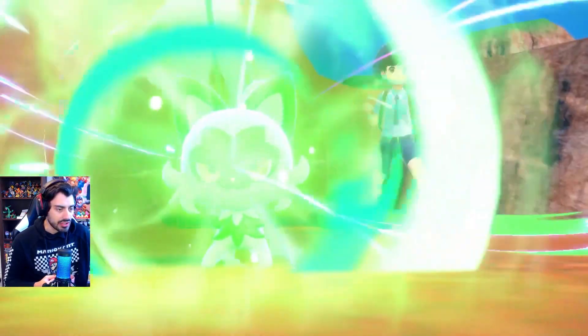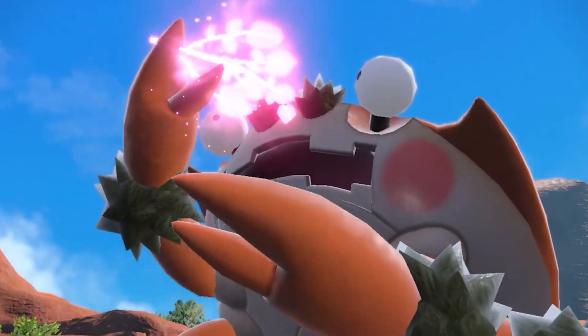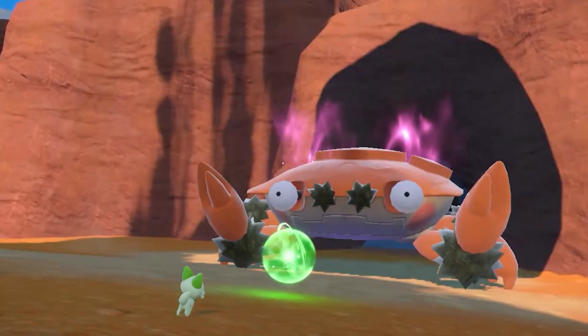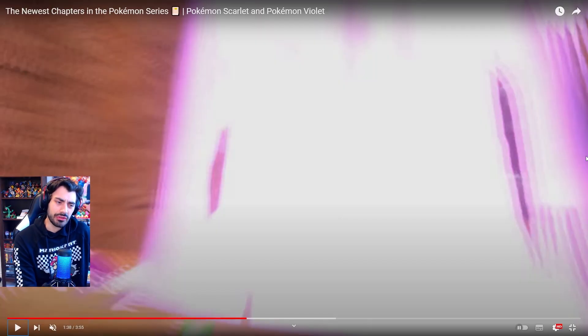So this is kind of interesting. I'm wondering — if he ingests that Herba Mystica, do you think it gives him some kind of power? Like, is it possible that they're just oversized normal Pokemon, and once they ingest this herb, there's like this whole light show going on, and all of a sudden they become a Titan? I'm not too sure, but I'm curious.